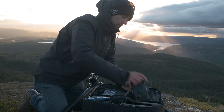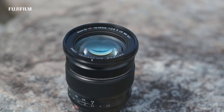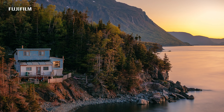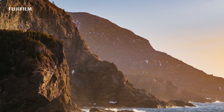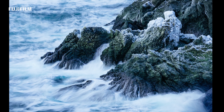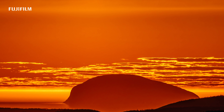Fujifilm's XF red badge zooms have been the mainstay of my landscape kit for the past few years: the 16-55mm f2.8, the 50-140mm f2.8, and the 100-400mm f4.5-5.6.